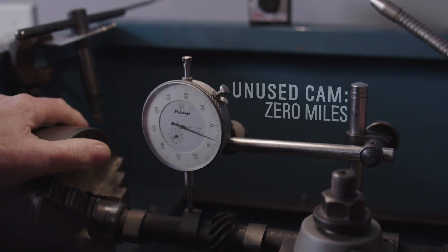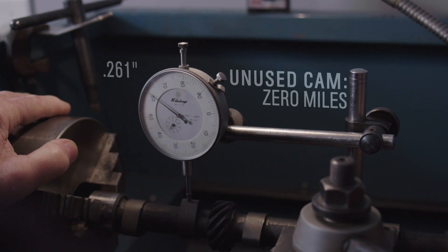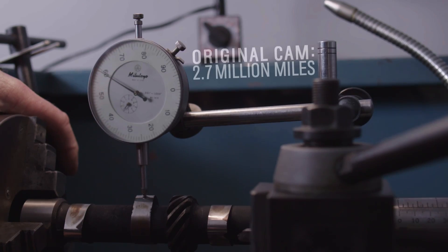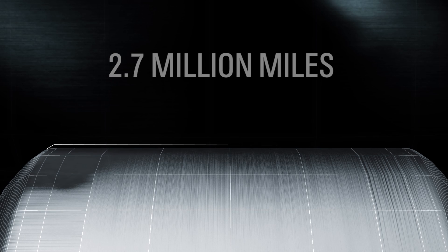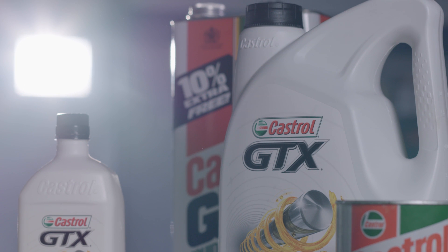A rotational lift comparison test against an unused cam confirms that the original cam produces the same lift as a cam with zero miles of use. That's just amazing. After traveling 2.7 million miles, the cam has only worn two one-thousandths of an inch — it still meets the dimensional spec of a new part. A true testament to the oil.